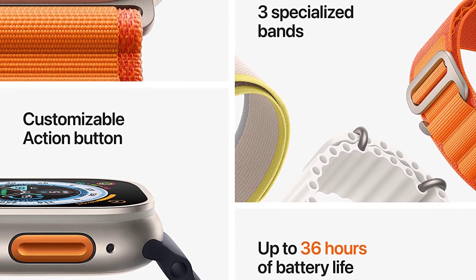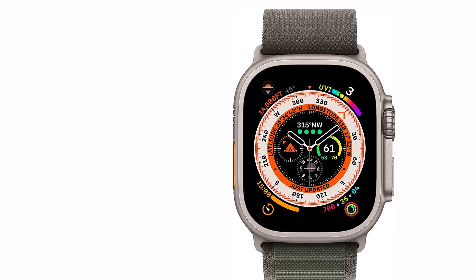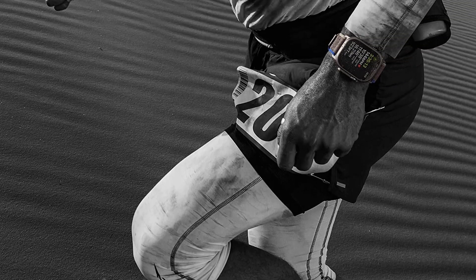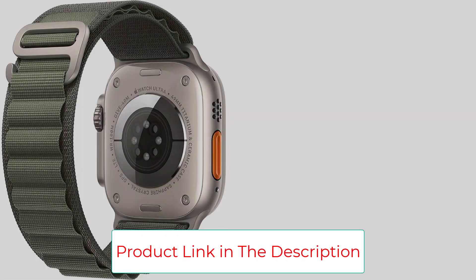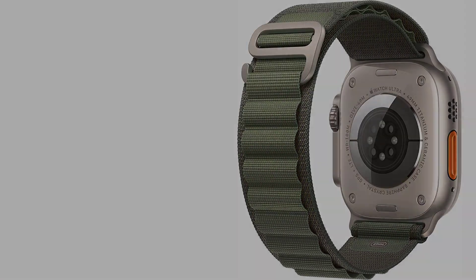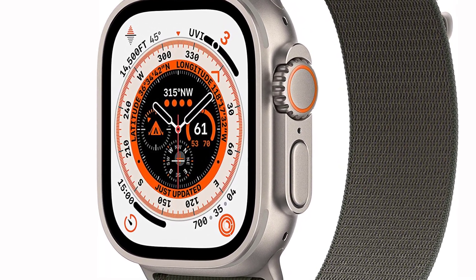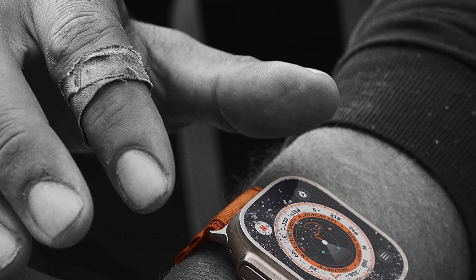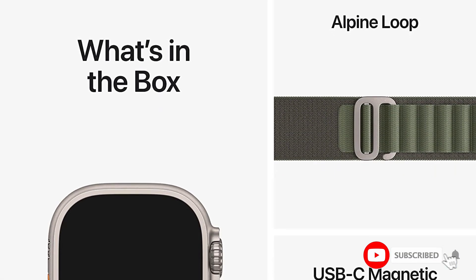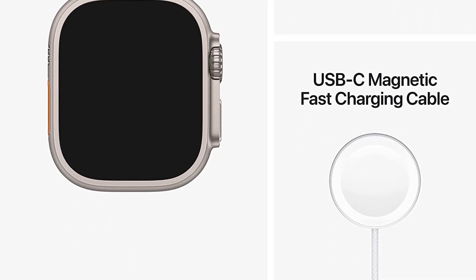A bigger watch means a bigger battery — it regularly lasted close to two full days and can go for 60 hours with low-power mode on. It's made of durable titanium, the case rises up to protect the display edges, and it's covered with scratch-resistant sapphire crystal. There's a guard around the digital crown, better mics to pick up your voice, an 86-decibel siren, more precise GPS with a backtrack feature, a screen twice as bright as the Series 8, water resistance to 100 meters, and a spare customizable button to trigger a custom workout.